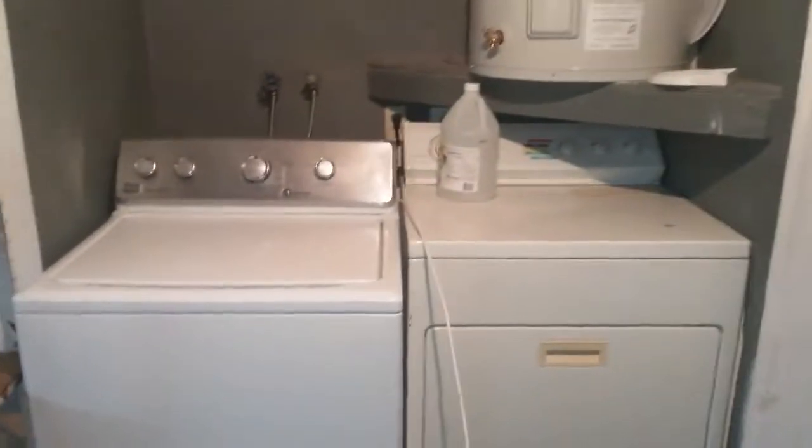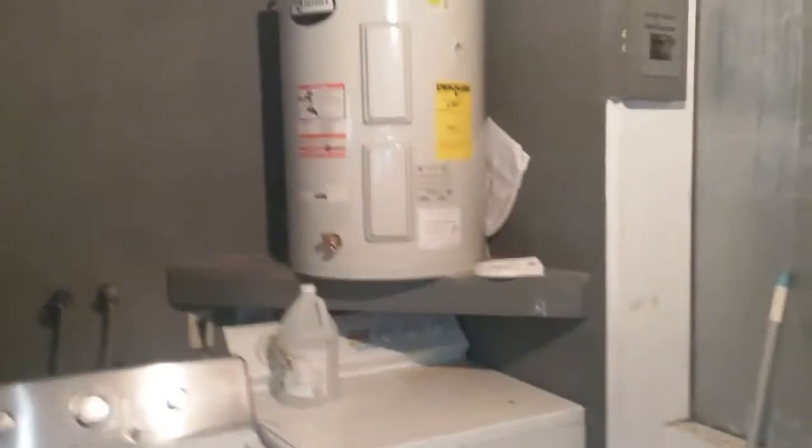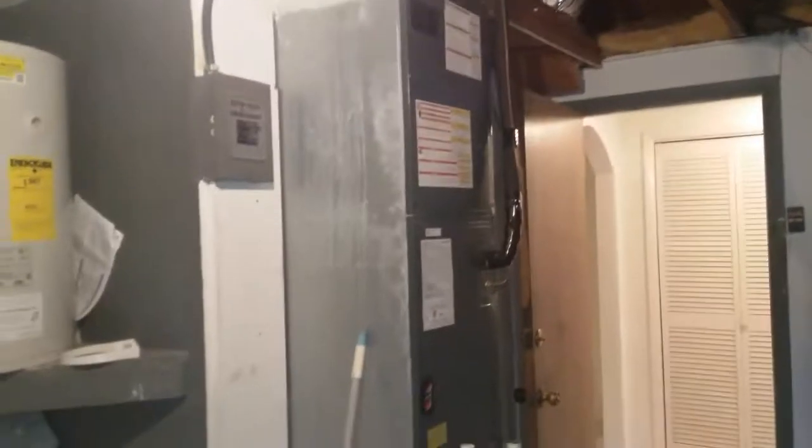Coming in the front door, the garage is immediately to the left and the living room is right here. The garage is a two-car garage with a workbench, a vice, and a washer and dryer as well. Here's the water heater and the AC handler.